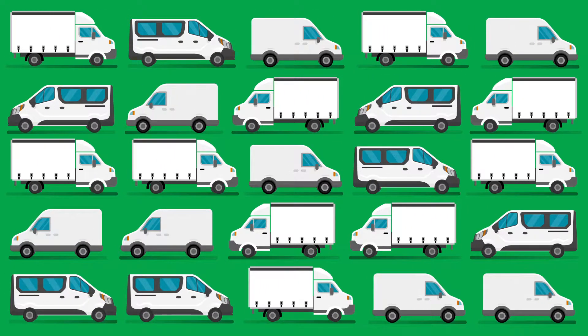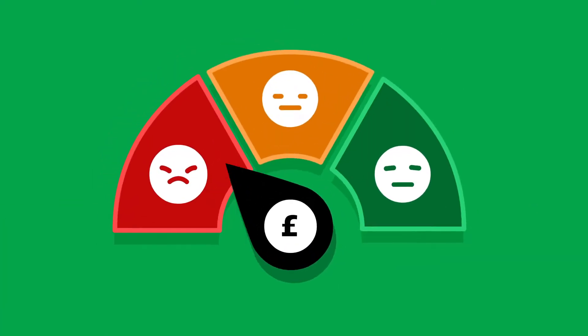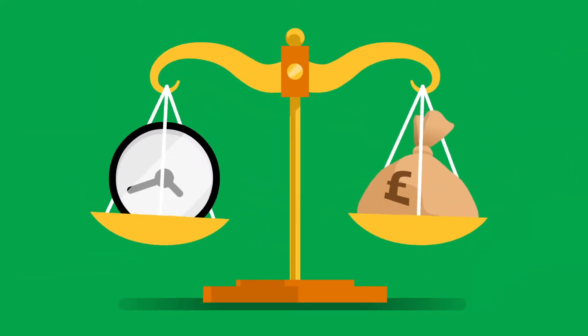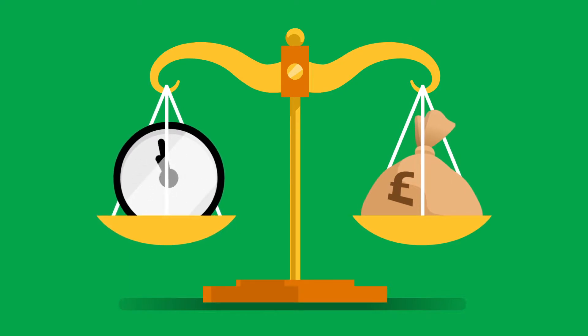With the UK's largest choice of used quality vans and a full range of financial packages available, VanMonster can get you on the road with the van you want at a price you can afford. Arranging finance through VanMonster is a quick, easy and cost-effective way of replacing your van or adding to your growing fleet.